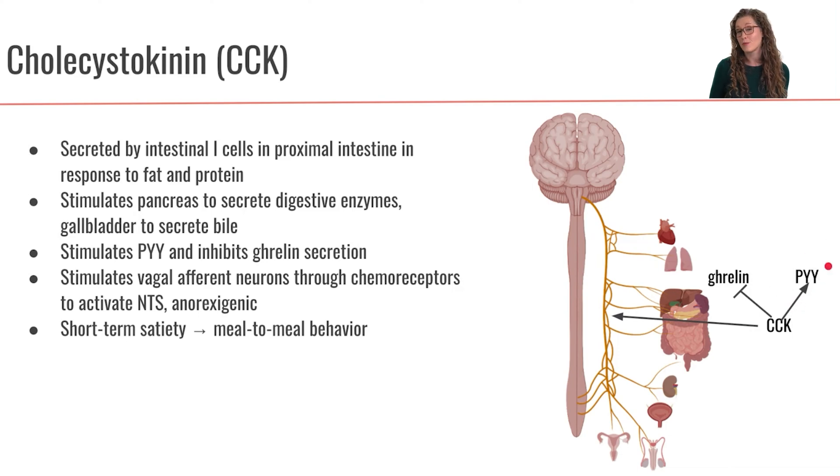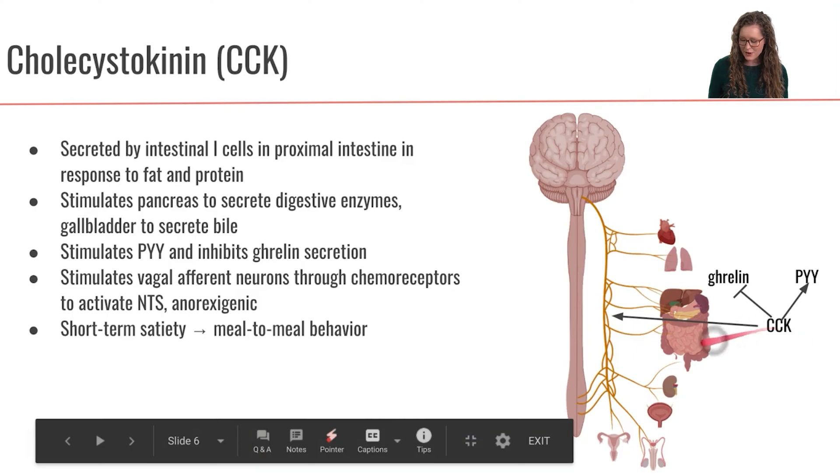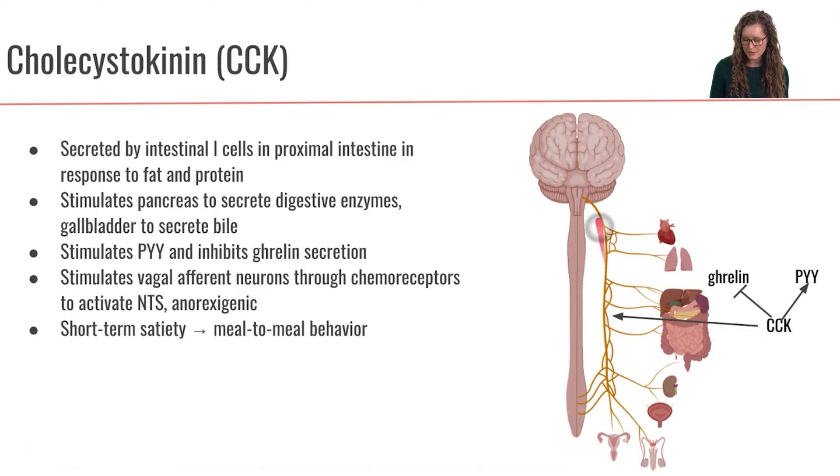Remember we just talked about PYY and how PYY is an anorexogenic hormone. Additionally, CCK is going to bind to chemoreceptors on the vagus nerve and stimulate the vagal afferents to send signals up to the NTS in the hindbrain to induce satiety. So CCK is acting primarily through the vagus nerve to stimulate satiety. CCK is also going to influence the secretion of other hormones that have anorexogenic properties, and it will inhibit hormones that have orexogenic properties.